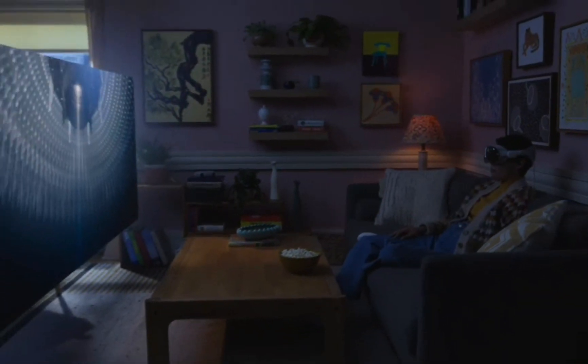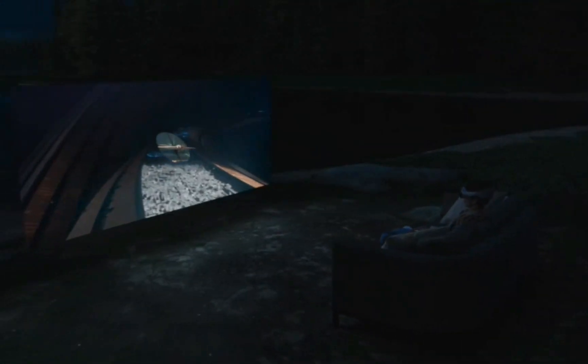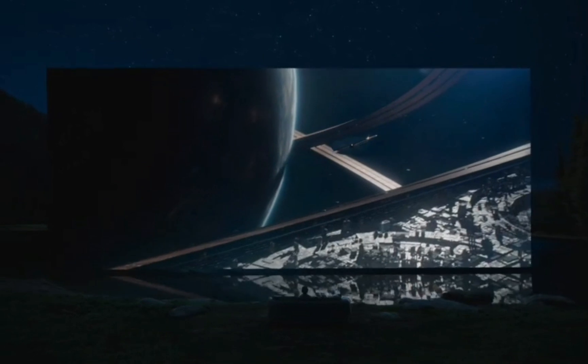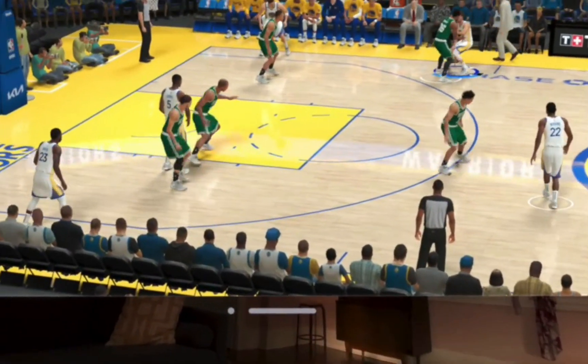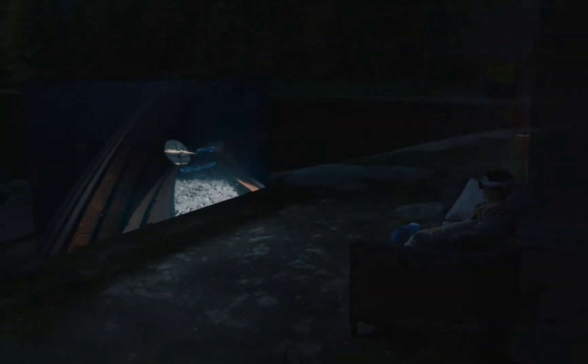Vision Pro can transform any room into your own personal theater. Expand your movies, shows, and games up to the perfect size while feeling like you're part of the action with spatial audio. And with more pixels than a 4K TV for each eye, you can enjoy stunning content wherever you are, whether that's a long flight or the couch at home.